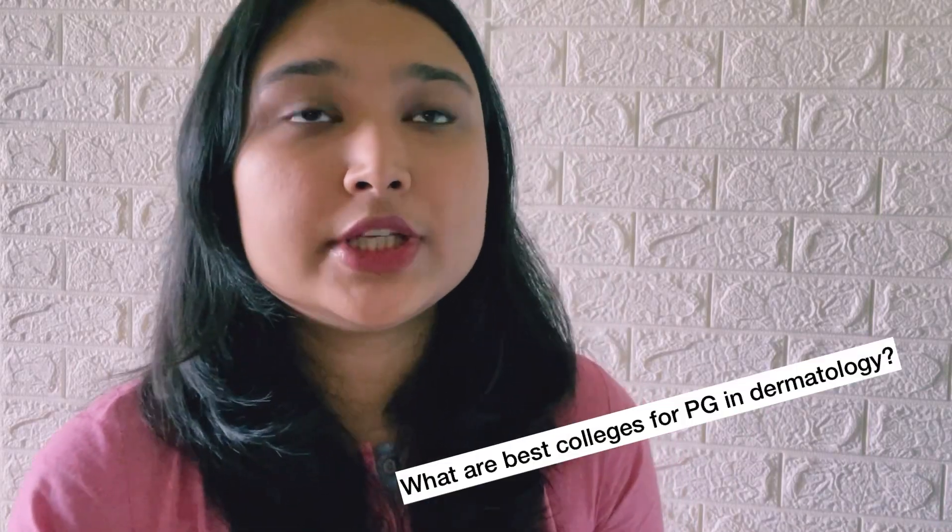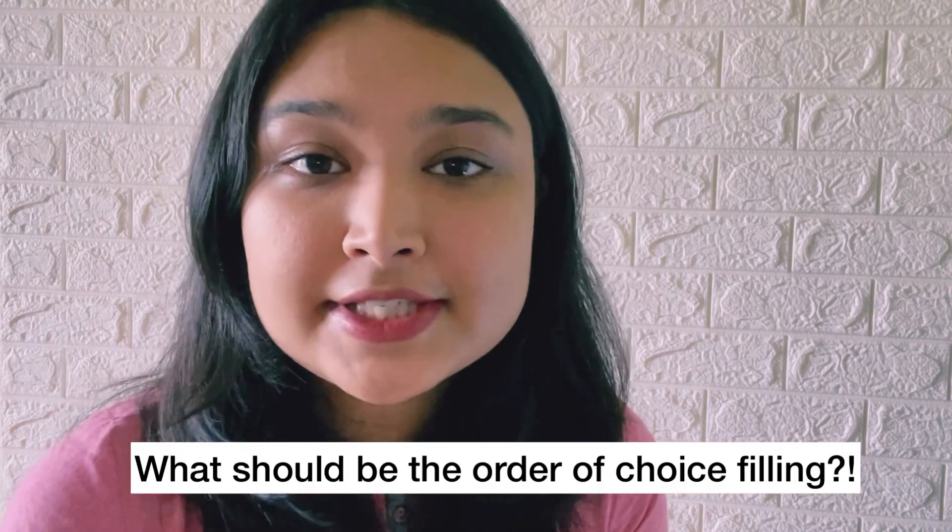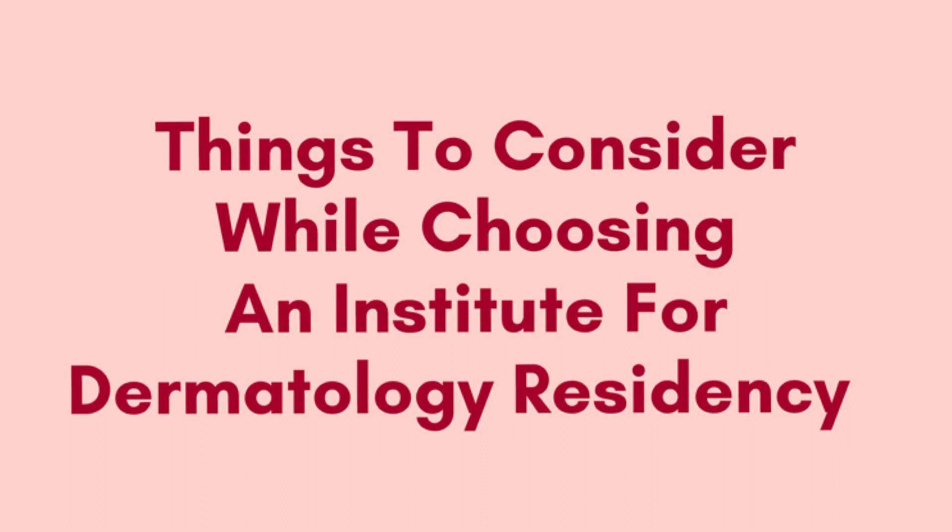What are the best colleges to choose for PG in dermatology? Which college to choose for residency? What should be the order of choice filling? In this video, I am not planning to answer these questions directly. However, as someone who has finished their residency in dermat, what I can do is help you pick the best institute for yourself by telling you exactly what things you should consider while picking your college for residency.